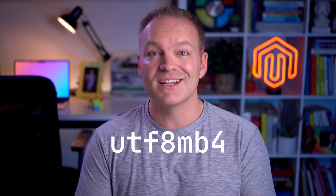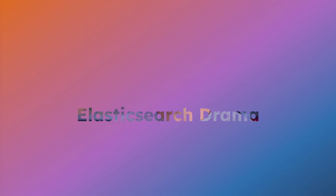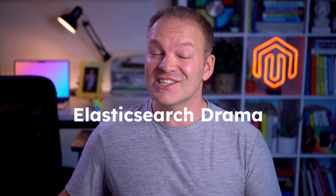A key database change is the switch from UTF-8 MB3 to MB4 collation. This encoding upgrades from 3-byte to 4-byte encoding, which supports a wider range of Unicode characters, including emoji, special symbols, and more characters from various languages.